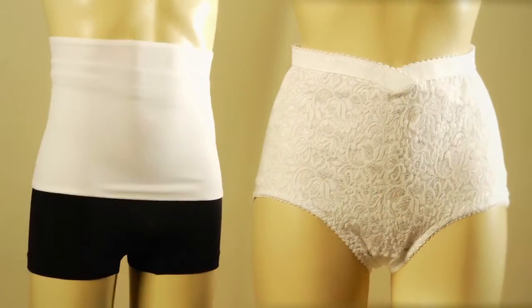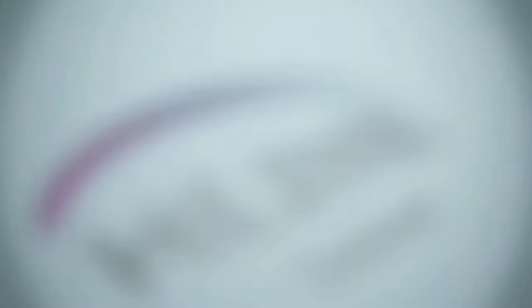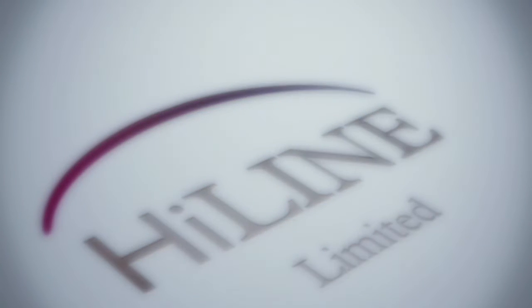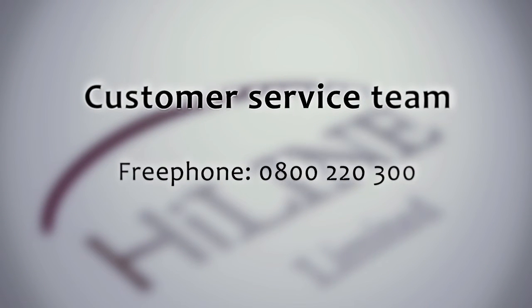Highline support garments offer a choice of different styles with the right type of abdominal support to suit your individual needs. If you are unsure as to what type of abdominal support you require, then please contact our customer service team on 0800 2200 300.